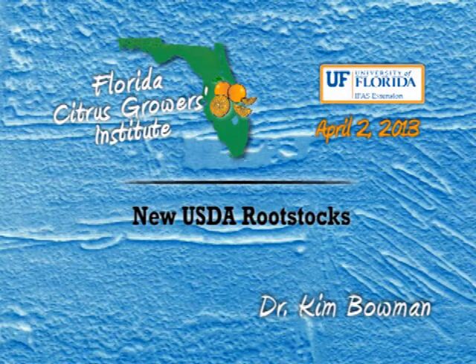Thank you. It's a pleasure to be here today. Thank you for all of you sticking around for the last two presentations of the day. Hopefully, you'll find it worthwhile. I'm going to be speaking with a focus on the USDA Rootstock Development Program. I know Jude's following on me and talking about the IFAS program.